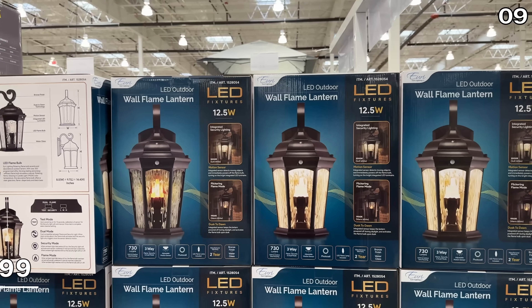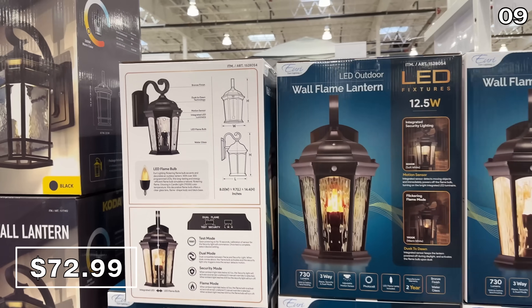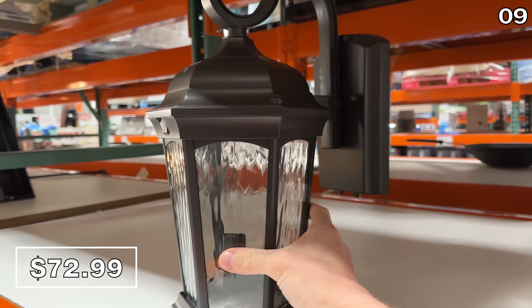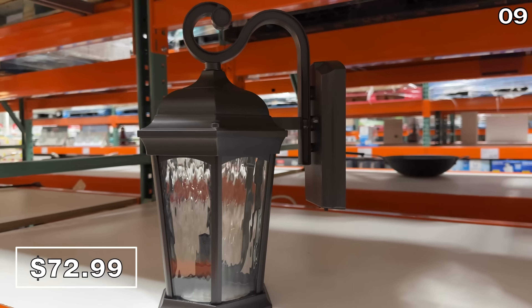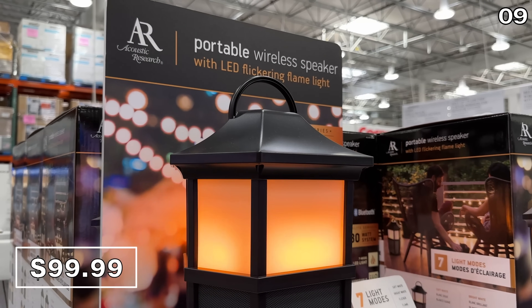My next point incorporates fire — or is fire, as some of the hip teens may say. This LED outdoor flame lantern, despite its more traditional design, has beautiful modern features with a flame mode and a security mode with motion sensing, so it can be enjoyed in either setting for $73.